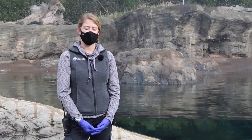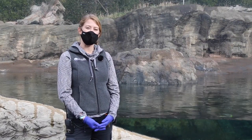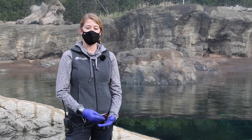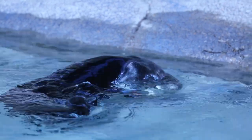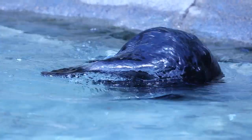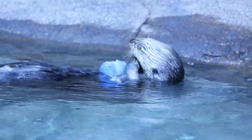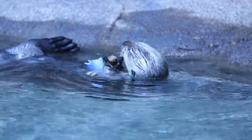Sea otters are very unique marine mammals. They do not have a layer of blubber in order to stay warm in that cold ocean water that they live in. One of the ways that otters can stay warm is by having the densest fur coat out of any animal in the animal kingdom — it's so dense that you can't even part their fur enough to see their skin, and the water never even touches their bare skin.